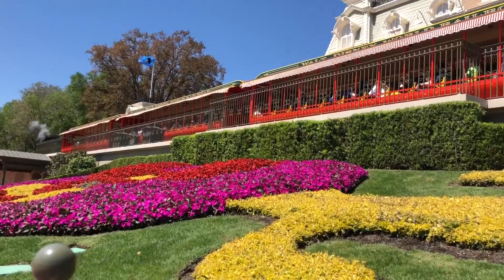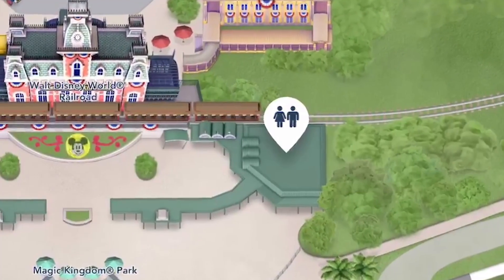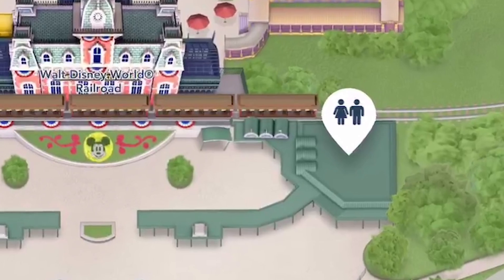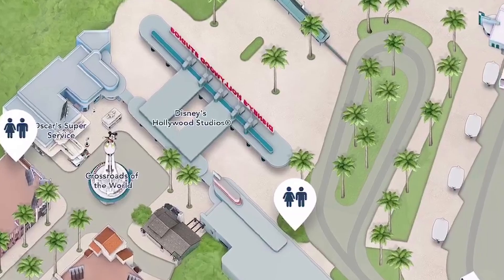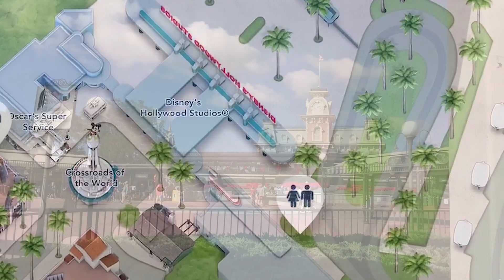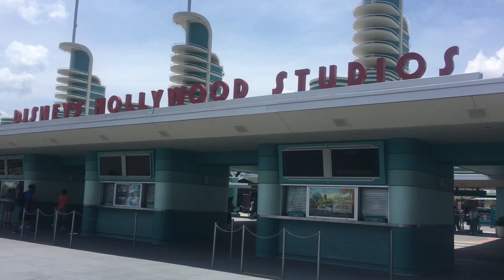I also want to talk about the guest services restrooms — the restrooms that are outside the turnstiles. Before you go through the turnstiles or after you come out of the park, there are some restrooms usually by guest services. There's one around the corner from guest services at Magic Kingdom and right next to guest services at Animal Kingdom. Hollywood Studios has a great one around the corner from guest services that nobody ever knows is even there. These are rarely used because people are headed in or out of the park and don't think there's a restroom out there, so generally during the day these aren't going to be too crowded.